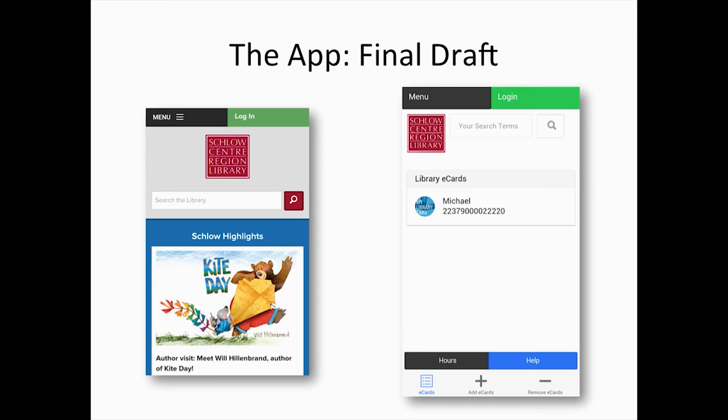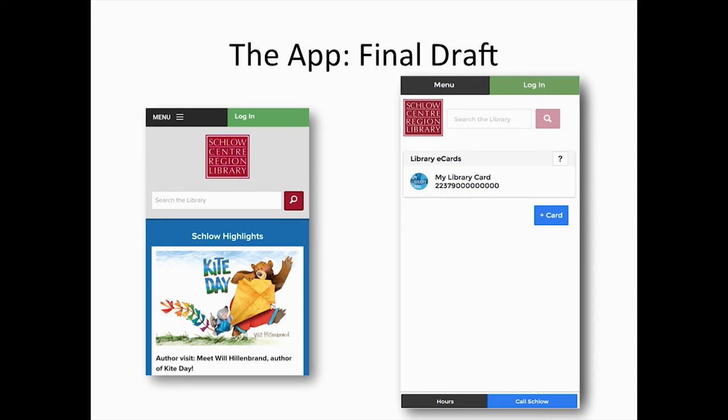We did some user testing and found that the tabs weren't very usable either. We had to really think about where we wanted the functions to be. What it turns out is, if you just put the functions right where they're needed most, it makes the most sense. The add cards button we moved up to where the cards were, and we embedded the remove card into the card itself.